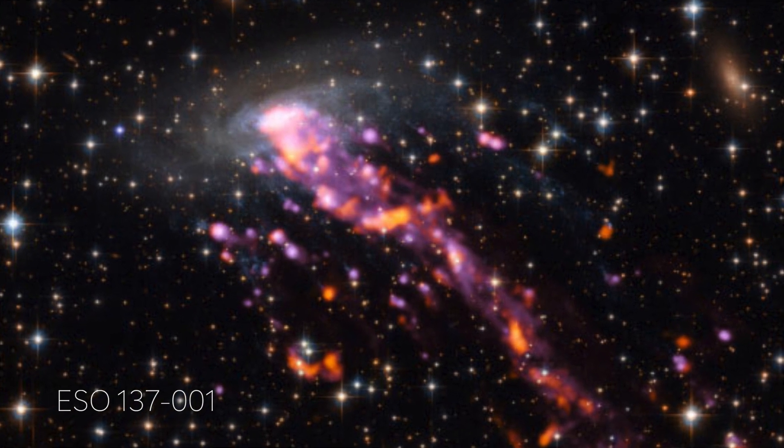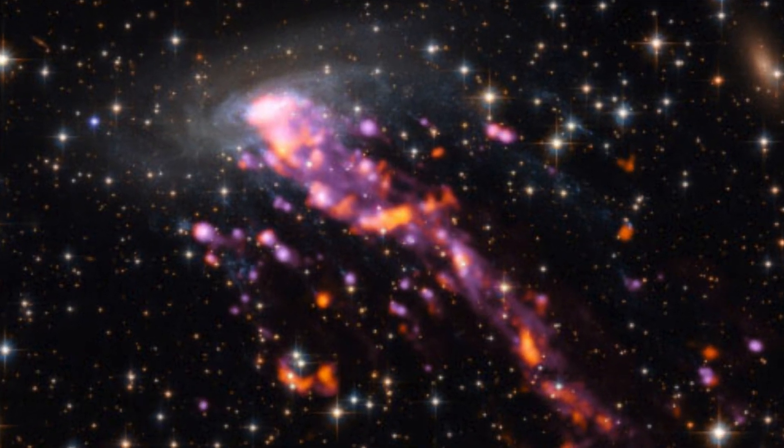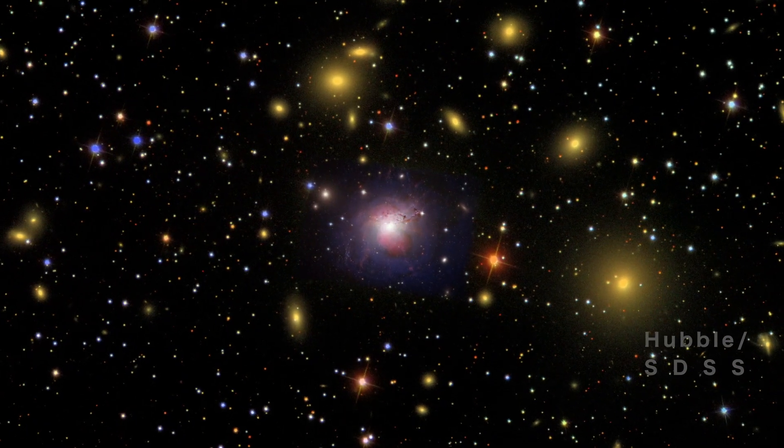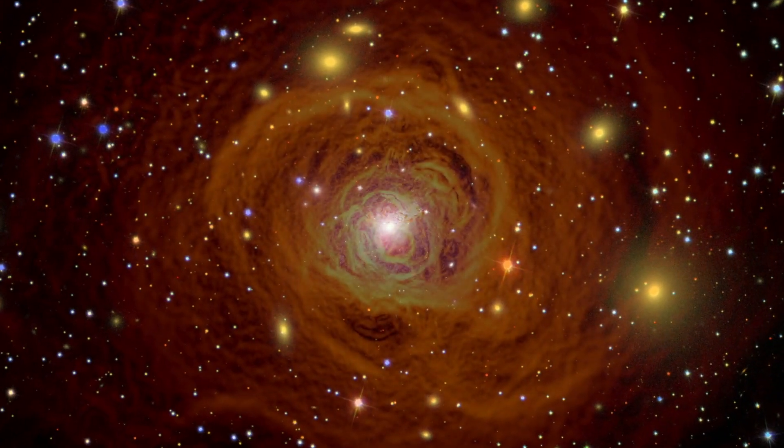It's unclear how star formation can happen in jellyfish galaxy tails, because the hot gas within the galaxy cluster should heat up the gas in the tail, leaving it unable to form new stars. To understand why jellyfish galaxies are star-forming in the outskirts and why cluster galaxies abruptly do not form stars, it's really important to study the inflow and outflow of gas in galaxies, because it's the presence of cold gas that allows the formation of stars.